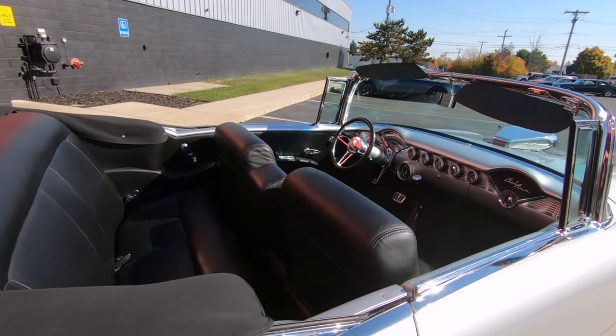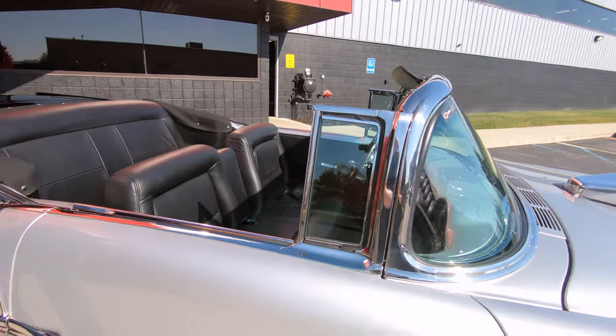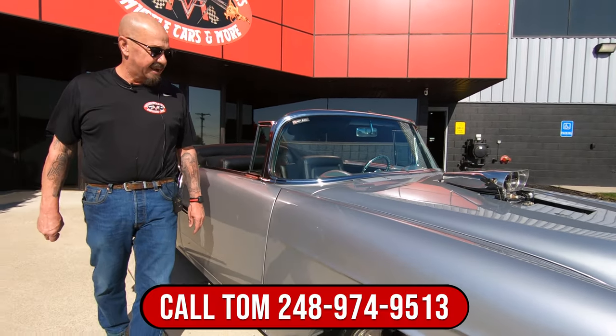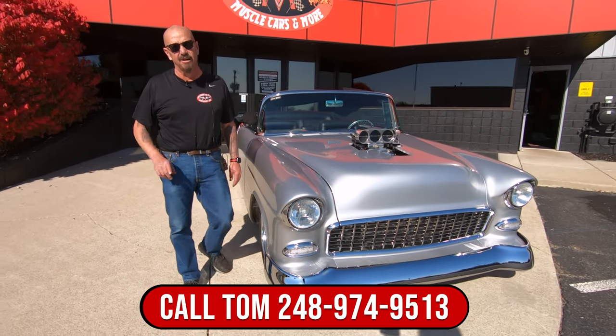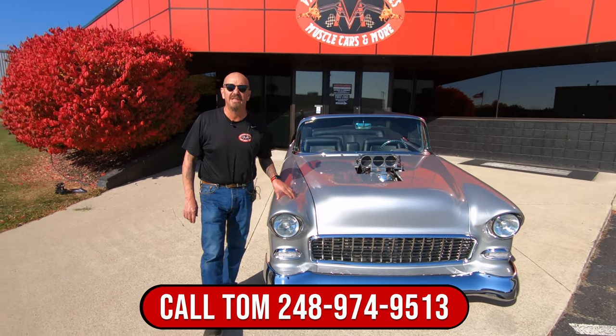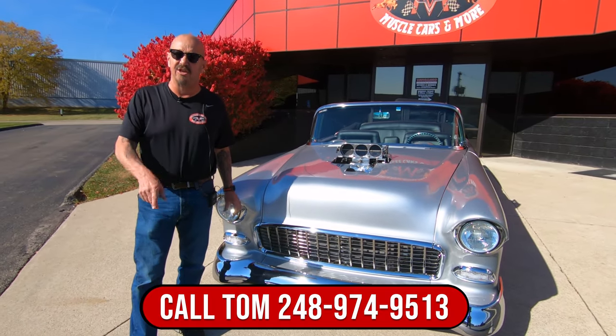It goes up and down by itself — you don't have to worry about that. The silver accents on this car are absolutely gorgeous and she will go. We're going to get it out and drive it. We're going to show you everything you need to see so you can make a great decision on this 55 Chevy.